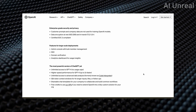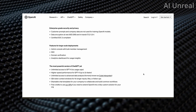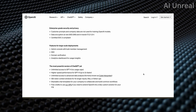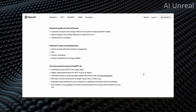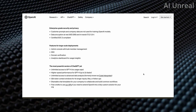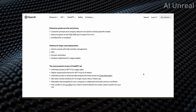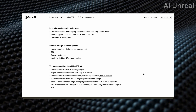Here is a quick summary: enterprise-grade security features for large-scale deployment; the most powerful GPT yet with unlimited access to GPT-4 with no usage caps; higher-speed performance up to two times faster; unlimited access to Advanced Data Analysis, aka Code Interpreter; a 32k token context window for four times longer inputs, files, or follow-ups; shareable chat templates for company collaboration; and free credits to extend OpenAI in a fully custom solution for your organization.